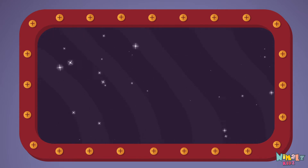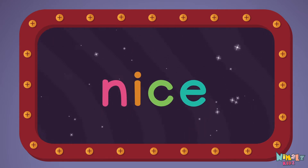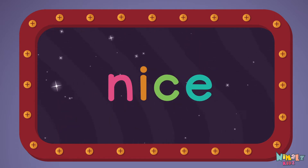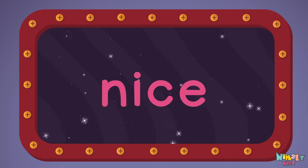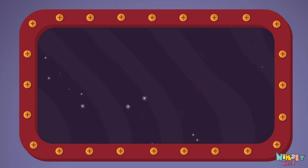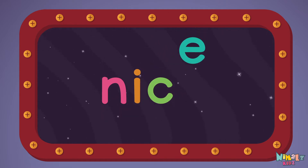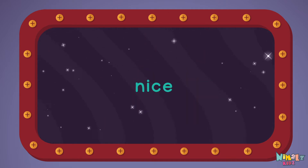Let's read it loud! N-I-C-E. Nice! Now let's read it with a whisper. N-I-C-E. Nice!